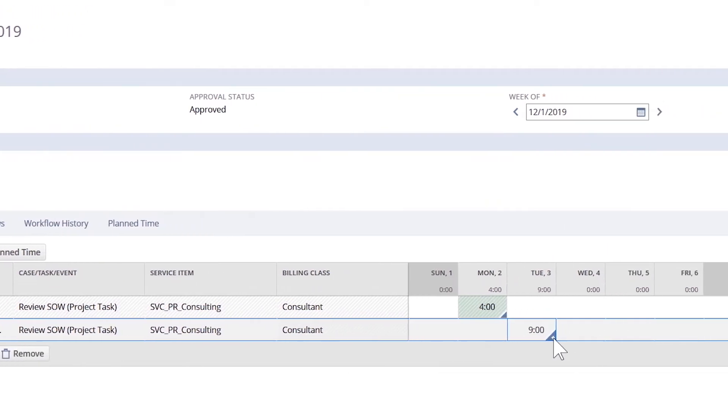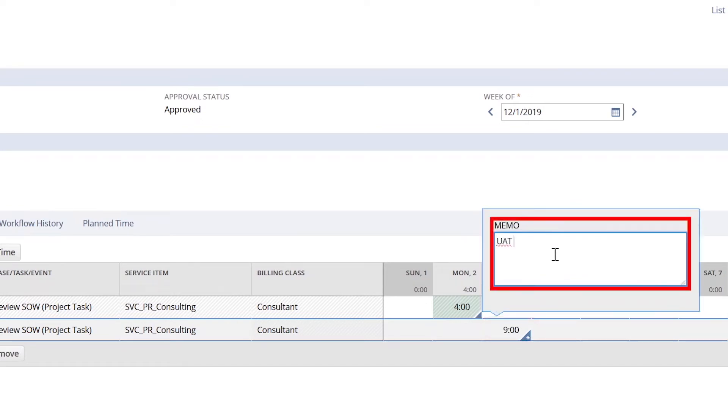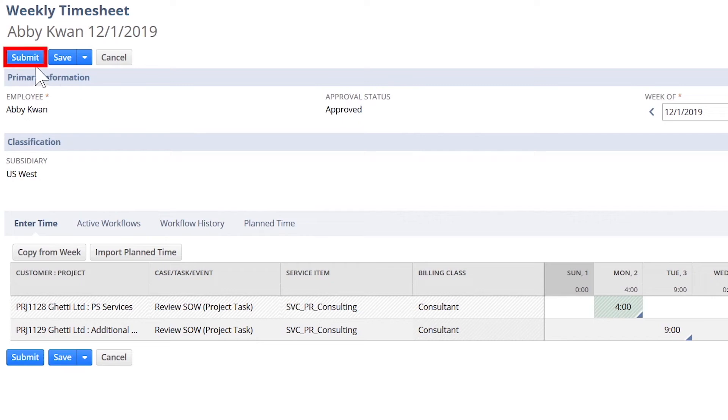On Tuesday this week, Abby worked nine hours and she wants to let her manager know that the client requested extra time for user acceptance testing. From the timesheet, Abby can enter her time and explain the detail.